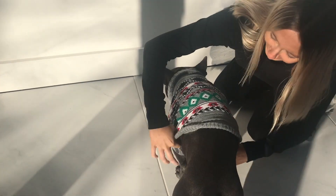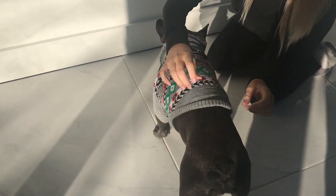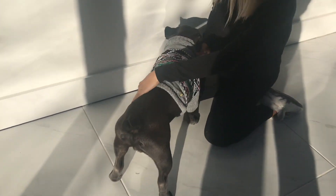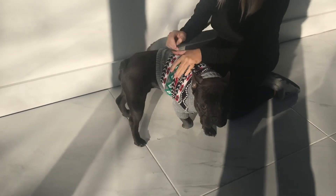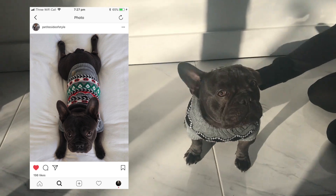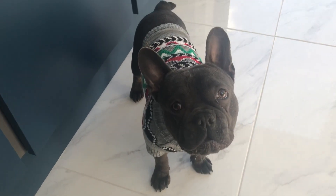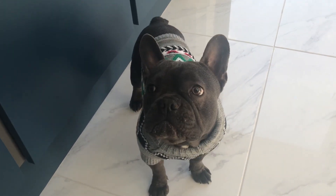How cute does he look? He's got his Christmas jumper. Show the camera - he wants his treat. He's the most handsomest dog in the world. Go sit. Speak. Good boy. Good speak. Good boy.